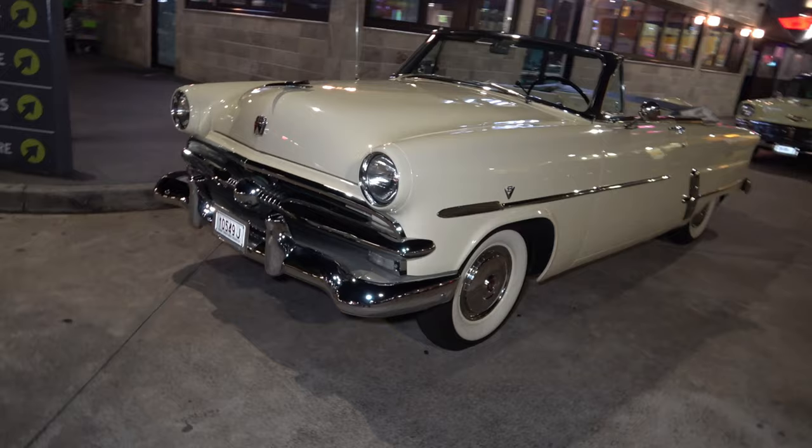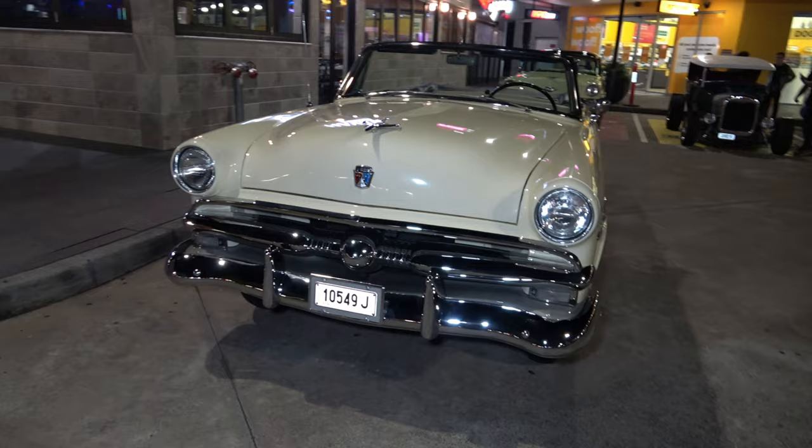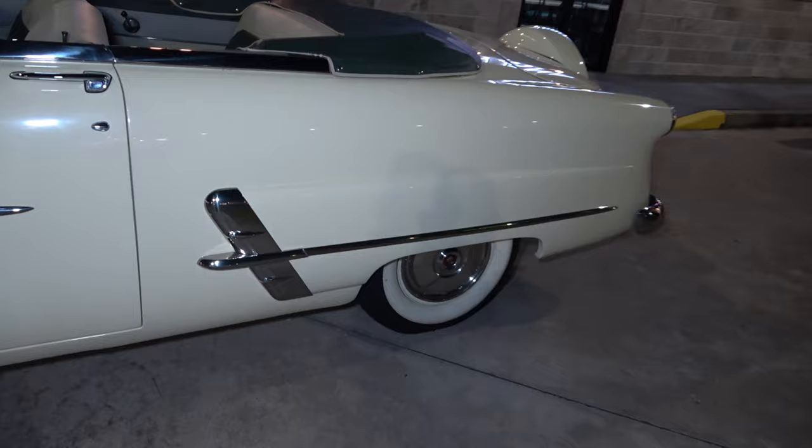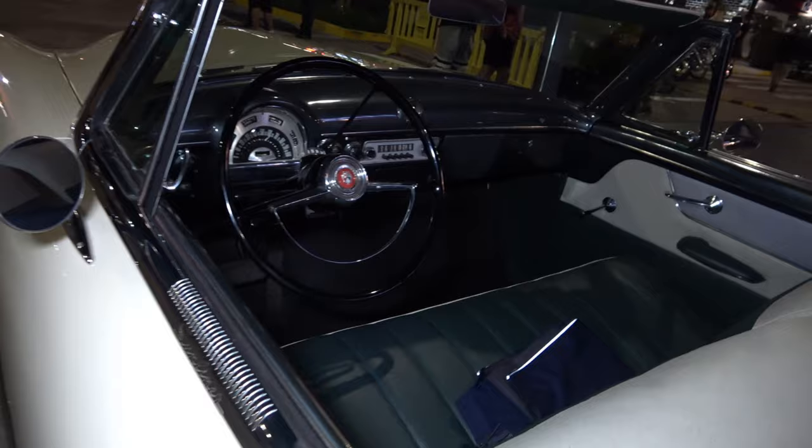We have a Ford Crestline here ladies and gents in beautiful immaculate condition, very very solid looking car. 1950s I would say. Just like the old movies we used to see when these cars used to hang out at the hamburger joints in the USA. Very very nice.